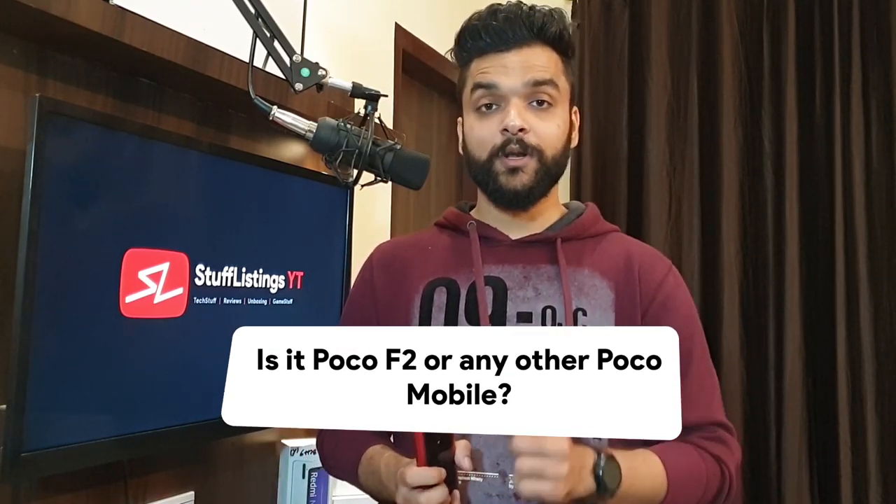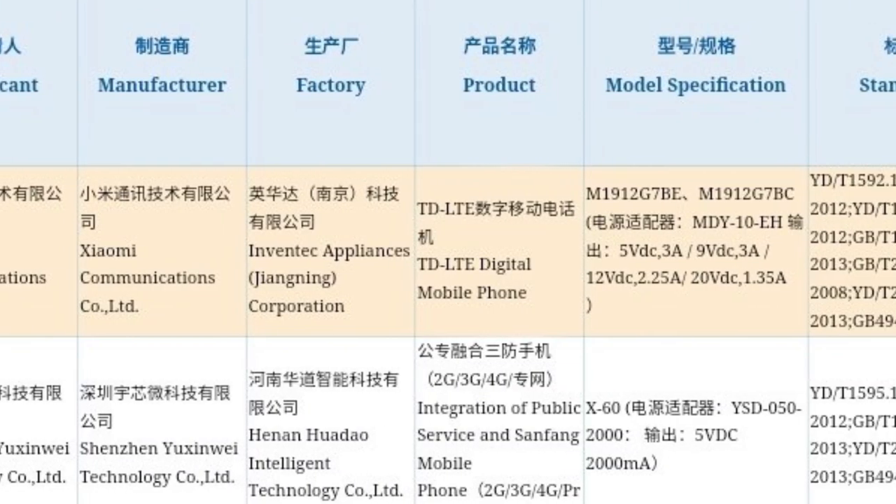Now for today's most important news: a new Xiaomi smartphone with model number M1912G7BE has received 3C certification. I tweeted about this around 7-8 AM this morning. After some research, looking at the Redmi K20 series — the K20 and K20 Pro share the same serial number with only one alphabet changing at the end. So it's unlikely this is the K30 Pro, especially since the K30's model number already appeared on MIIT certification yesterday. The K30 series and Note 10 and CC9 series are also done.